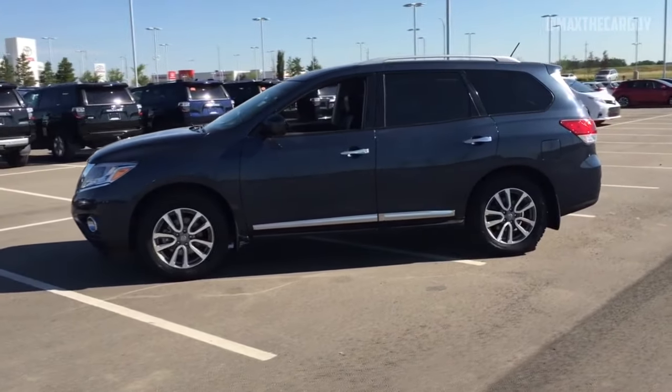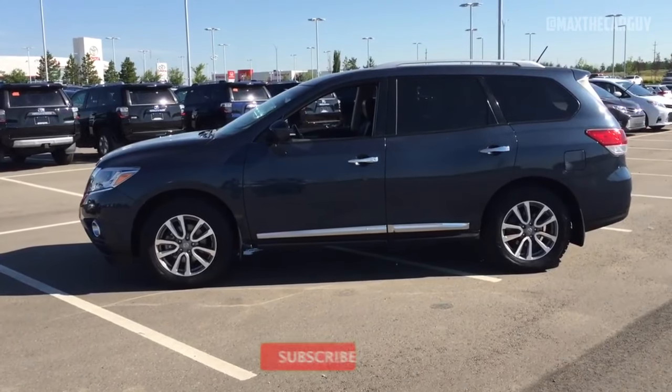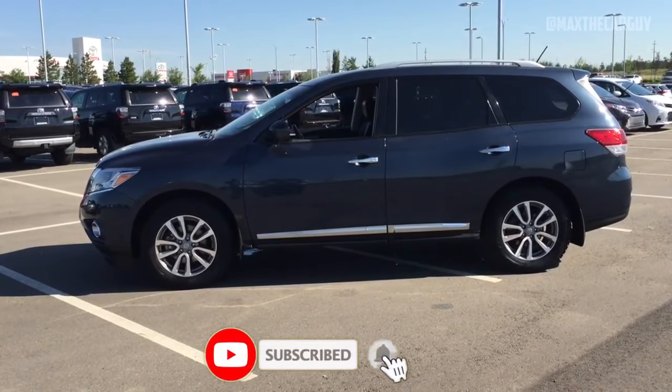But today we are interested in fourth-generation Pathfinder reliability. What problems do the owners report? Let's find out.